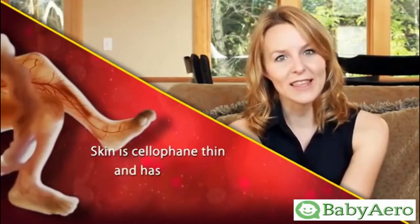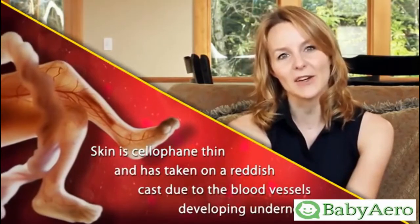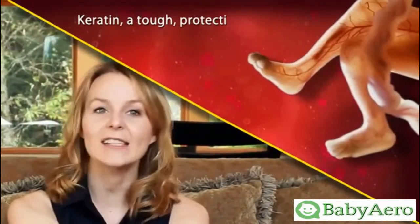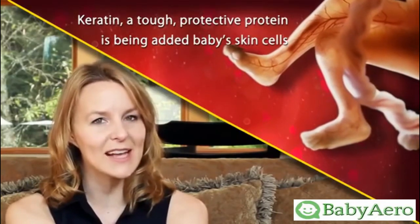Baby's skin is cellophane thin and has taken on a reddish cast due to the blood vessels developing underneath. Keratin, a tough protective protein, is being added to your baby's skin cells.